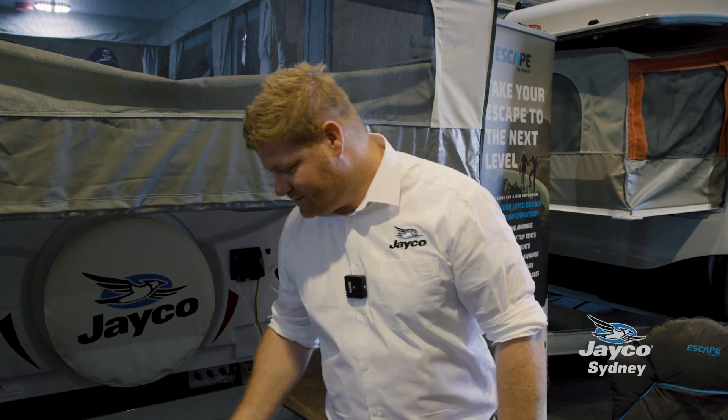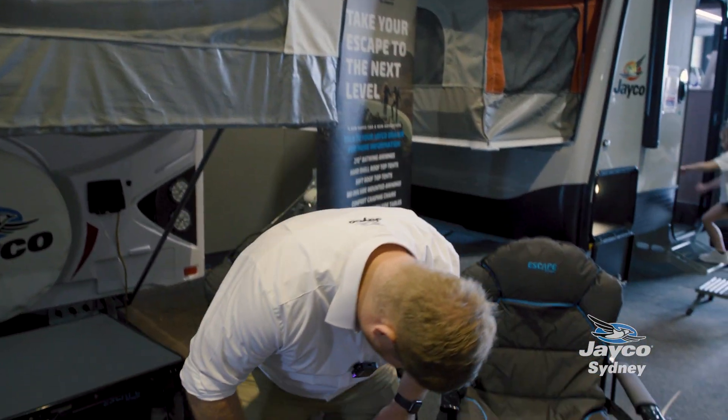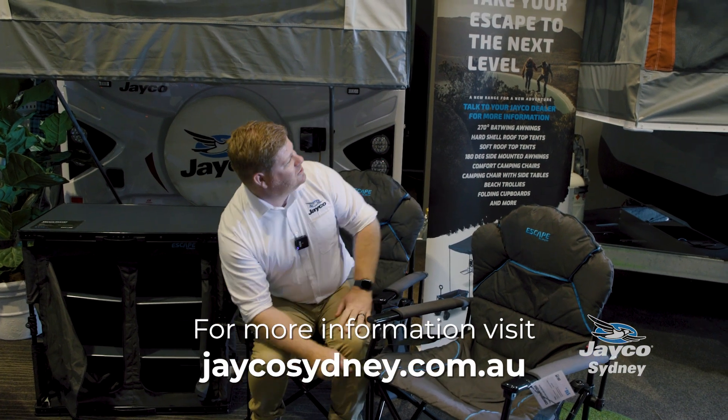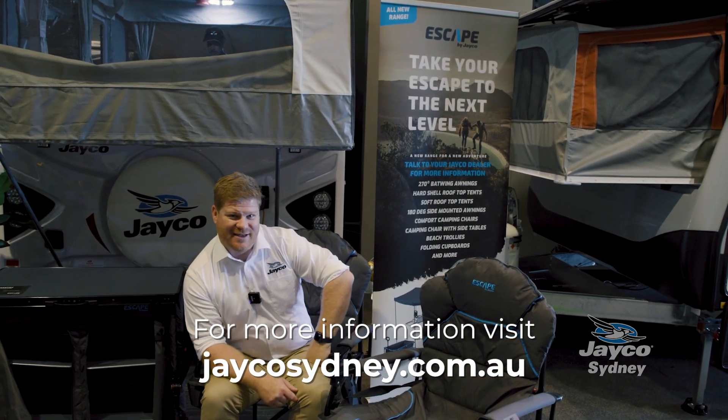And after you've been to the beach and set up the table, it's probably time for a rest in the Escape Range chairs. These things are as comfortable as they come. Available at your local Jayco dealership — take your Escape to the next level.